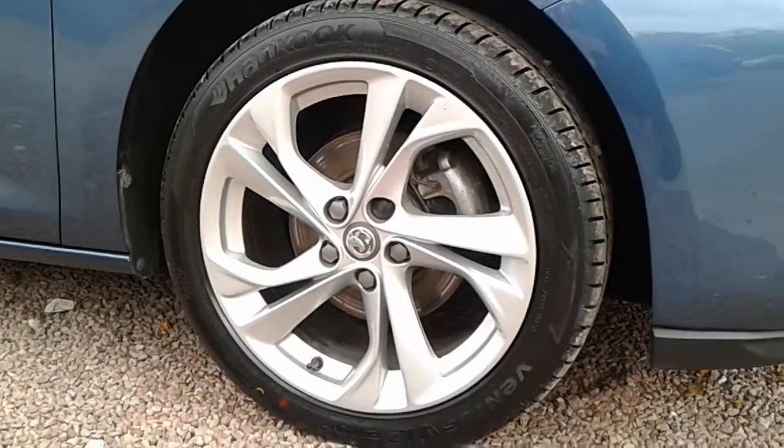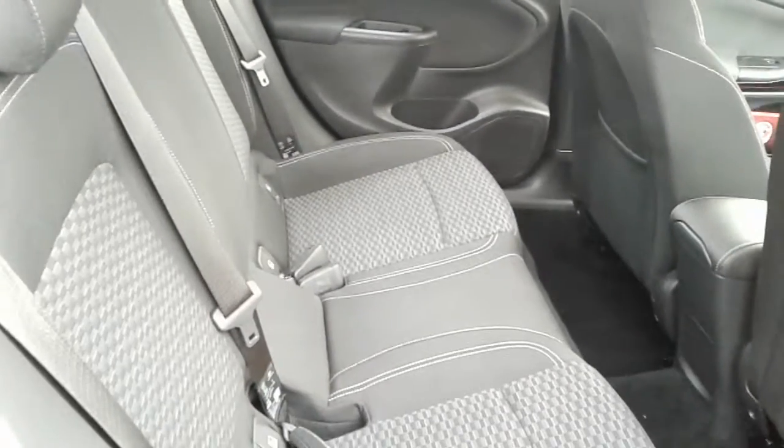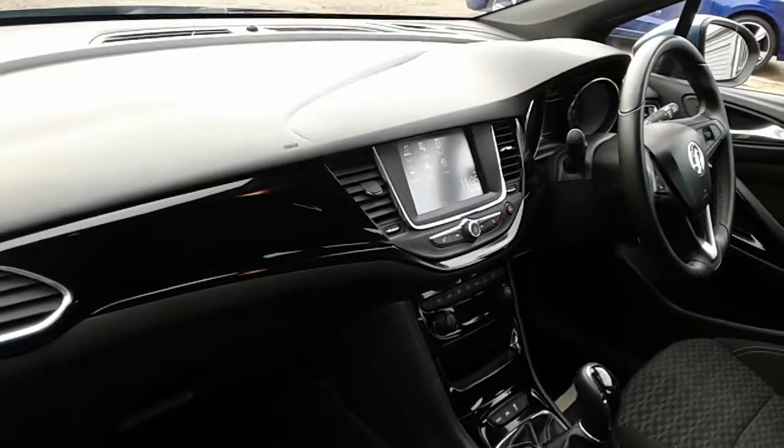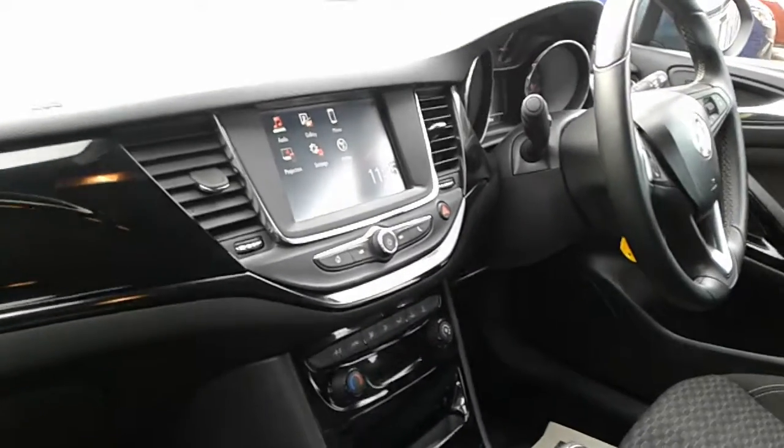There are really stylish multi-spoke alloy wheels, and there's plenty of space in the rear for three passengers to sit quite comfortably. It's got an excellent sized boot area with 60/40 split rear folding seats, with ISOFIX fittings on the rear for securing child seats.